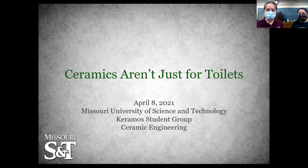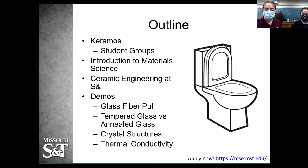Let's jump right into it. We're really excited you all are here. So here's a brief outline of what we're going to talk about tonight. We're both part of a student group called Keramos — that's the National Ceramic Engineering Professional Fraternity. I'll give you a brief overview of student groups here on campus in the Ceramic Engineering Department, an introduction to material science as a whole, a deeper dive into ceramic engineering, and then some demonstrations to show you the really cool applications for ceramics.